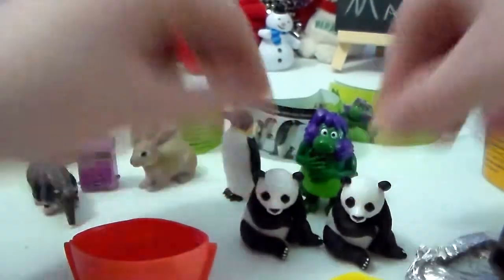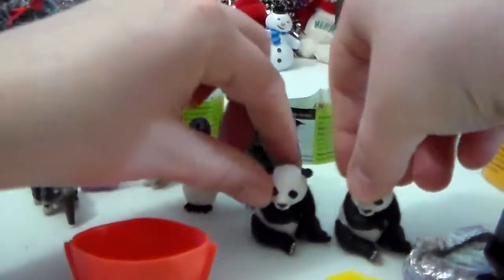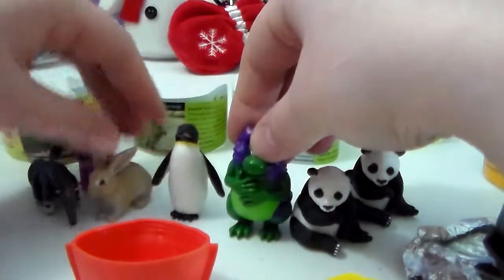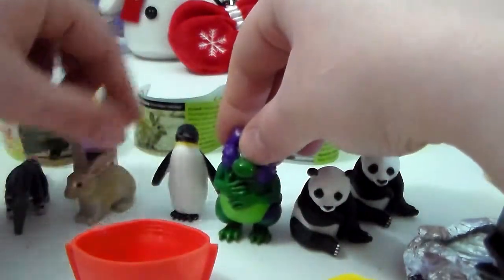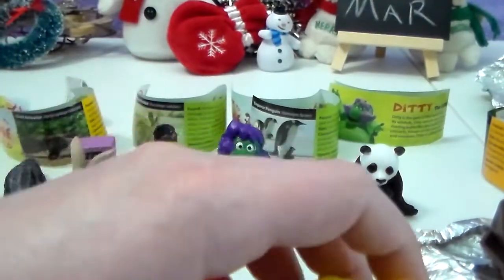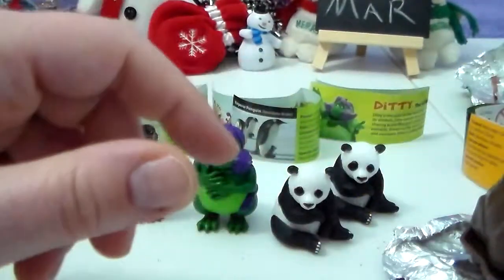So what do you guys think of these Yowies? Comment below, let me know. Would you like to see me open up some more? I definitely want to get some more. Would you guys like to see which ones I get? Comment below!